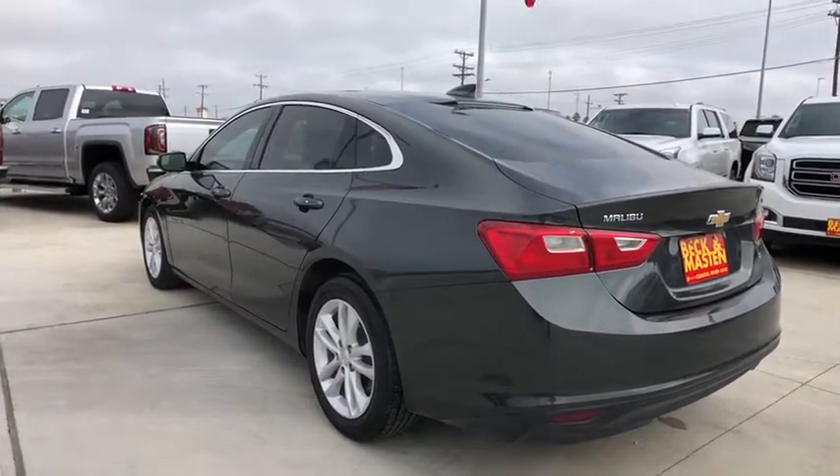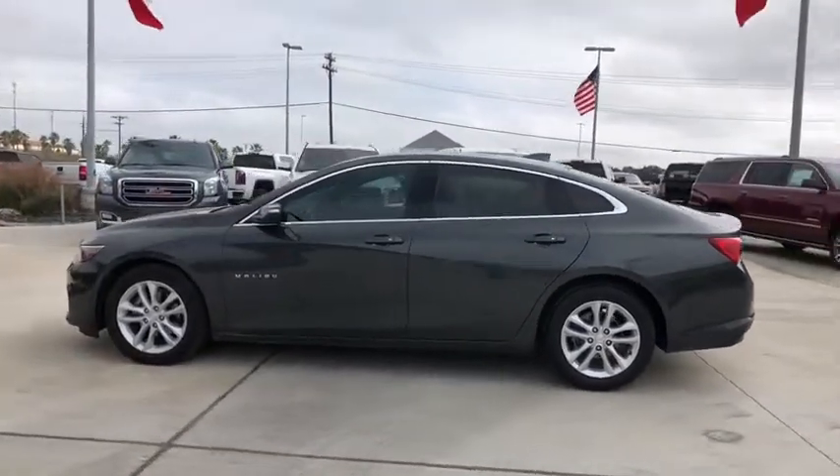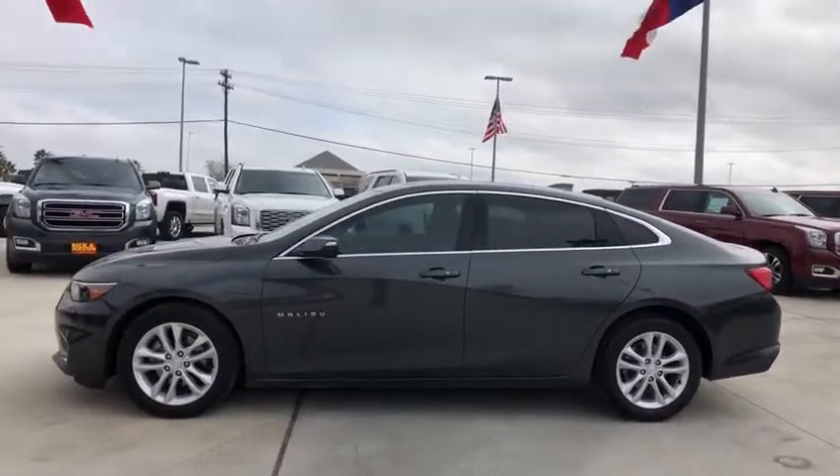Four-wheel disc brakes, aluminum wheels, cruise control, AM-FM stereo radio, rear defrost, front-wheel drive, MP3 player, security system.